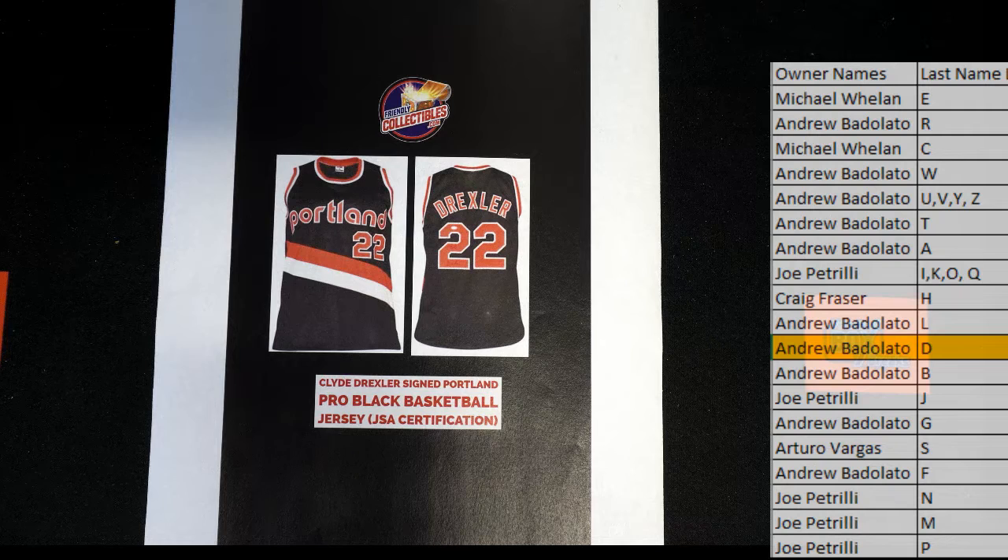We got a Shaq, an AI, and a Clyde — yes, it's been very basketball heavy so far. That's all right, we got a hundred more to go. Thanks guys for joining — that's National Envelope 105. Let's do another one, thank you!